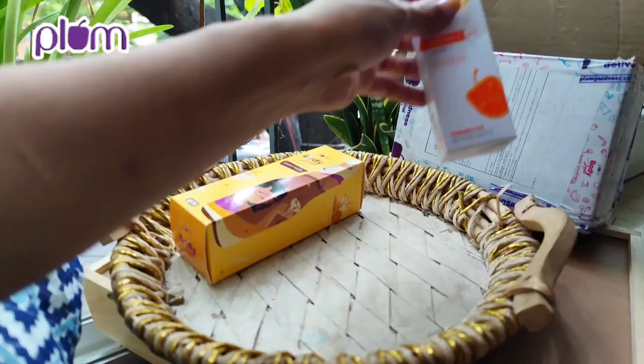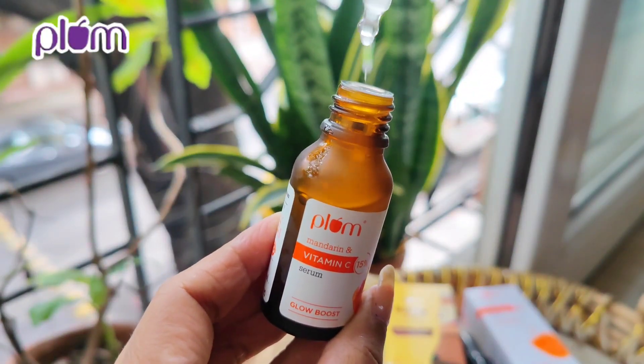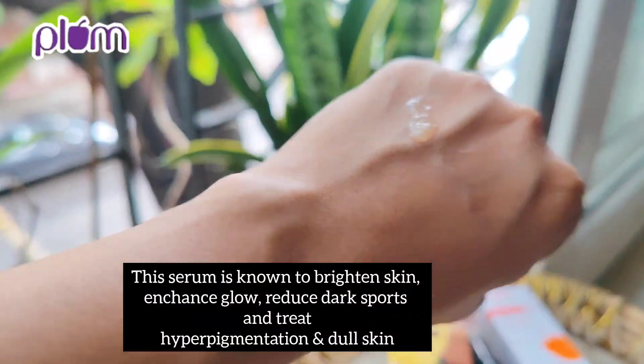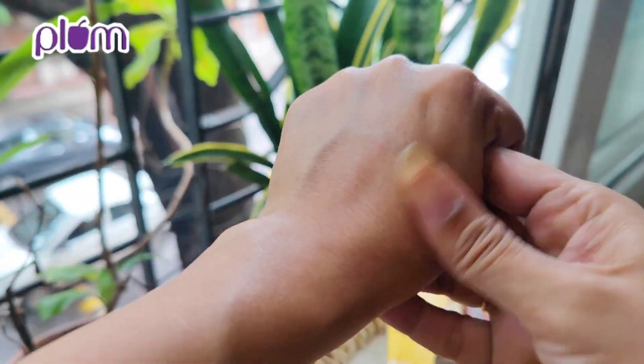The second product they have sent me is this 15% Vitamin C Serum with Mandarin. This serum is known to brighten skin, enhance glow, reduce dark spots, and treat hyperpigmentation and dull skin. This is my third bottle and trust me, this is one of the best vitamin C serums — 15% concentration.